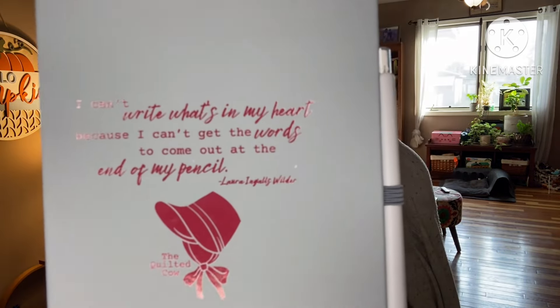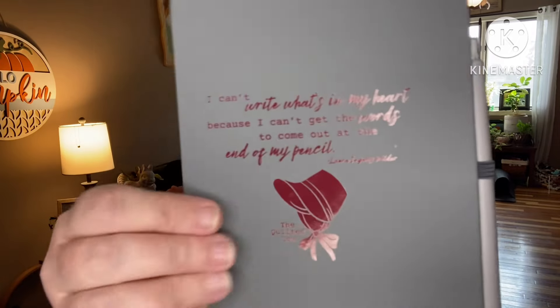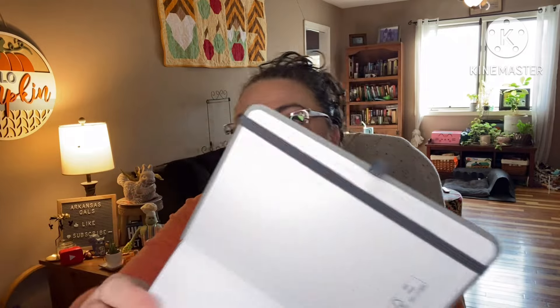We have a notebook and a pen. The quote on it reads: 'I can't write what's in my heart because I can't get the words to come out at the end of my pencil' — Laura Ingalls Wilder. I love Little House on the Prairie. It's got The Quilted Cow logo and a little bonnet on it. It feels frosted or suede-soft — it's lovely. There's a clicker pen and the journal is wide lined.